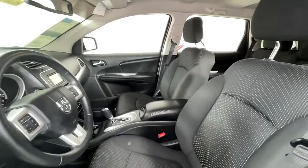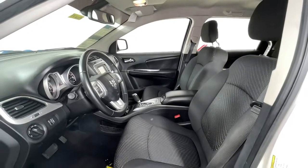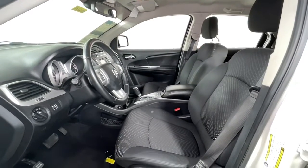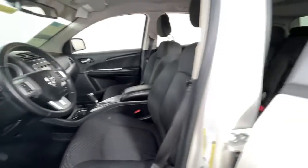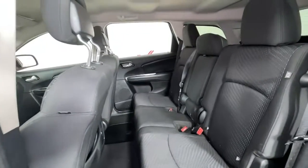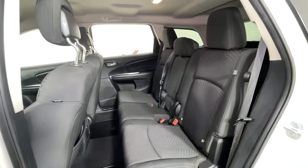See for yourself when you take it out for a test drive. Our professional staff looks forward to giving you excellent service. Thank you.